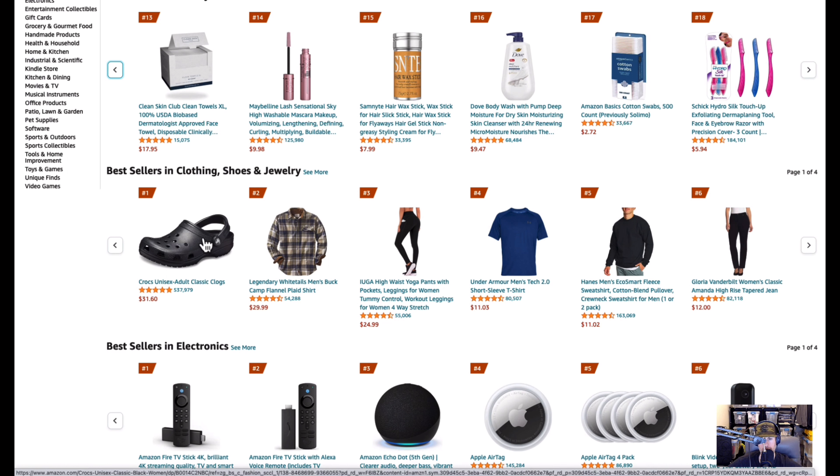I do own a pair of these clogs — absolutely fantastic. I only recommend them for cooking and kitchen work where there's water and food. They have really good grip on the bottom. I do not recommend them for the beach — sand goes in the holes. I do not recommend them for walking on trails either. One hundred percent kitchen shoes, and I'd give them five stars for that.